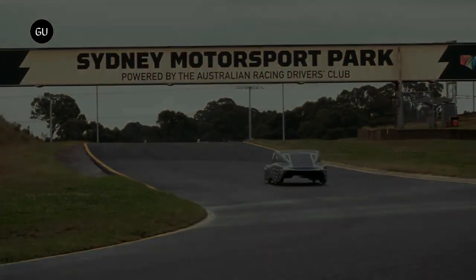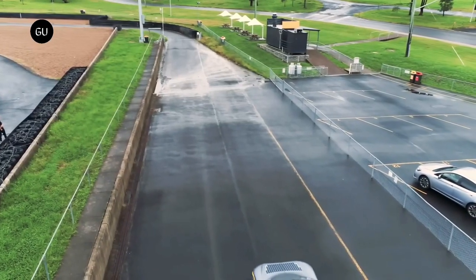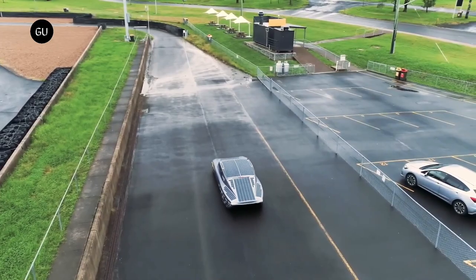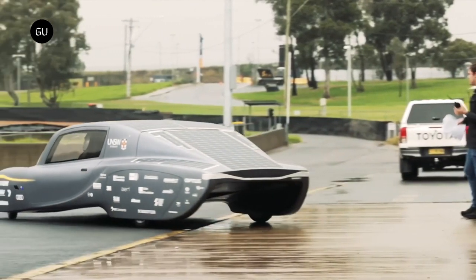Recently, this innovative vehicle broke the world record for the fastest solar-powered race car, covering 1,000 km. The team's goal is to surpass an average speed of 120 kmph, aiming for the Guinness World Record for the fastest solar-electric car over a 1,000 km distance.